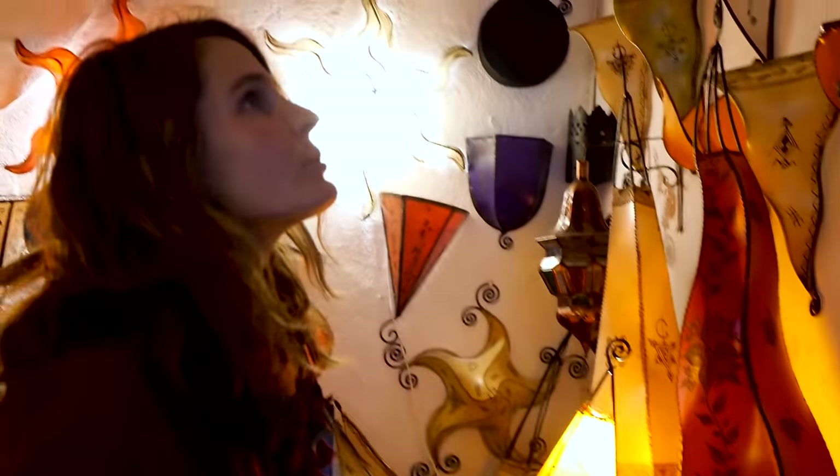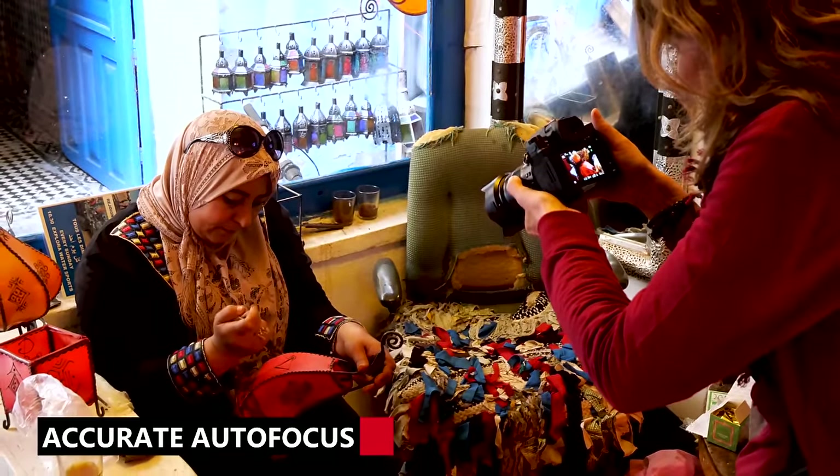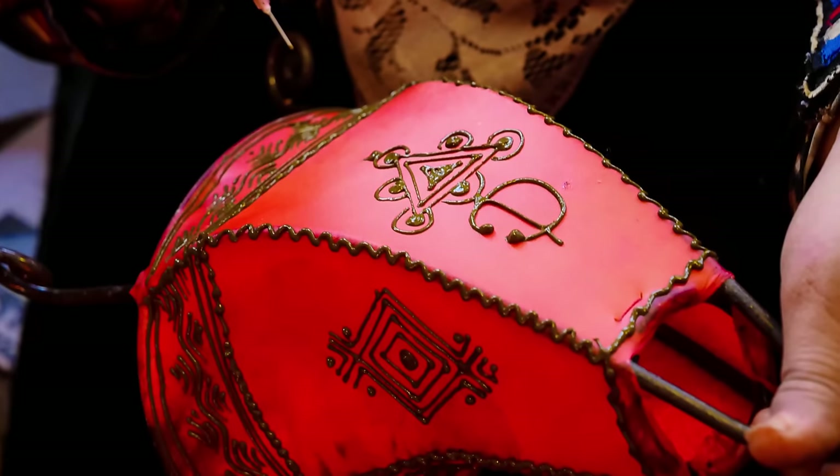This feature definitely comes in handy when I want to photograph the daily life of people, especially here in Morocco. And with the super fast and precise autofocus I'm guaranteed to have crystal clear images in any situation.